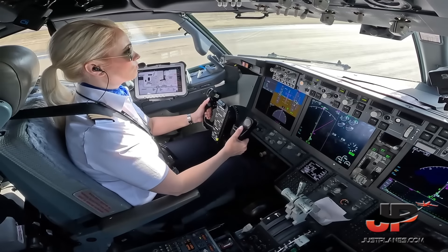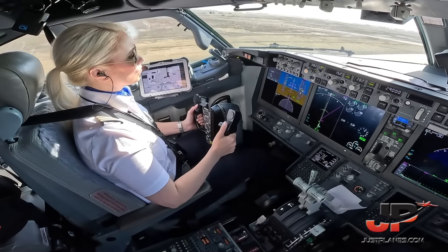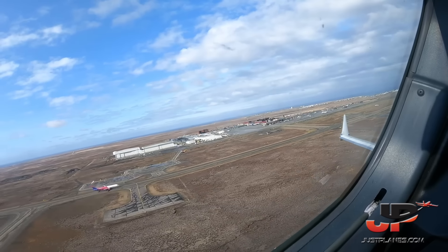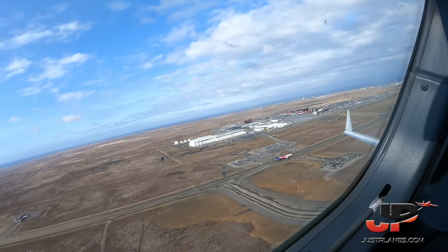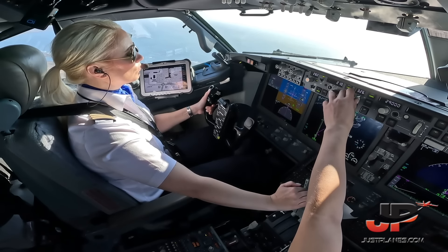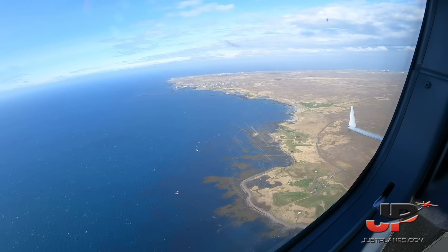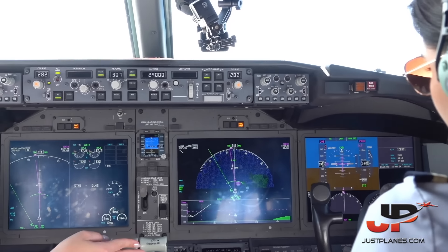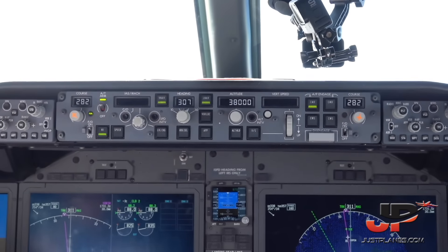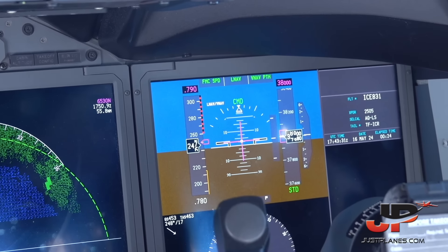V1, rotate. Positive climb, gear up. Pass the checklist. Climb flight level 380, climb flight level 380. ISAR 831, flight level 380 — once, twice, three times. Checked.